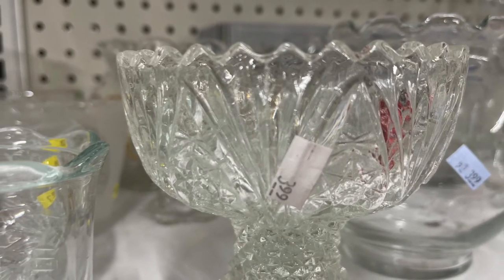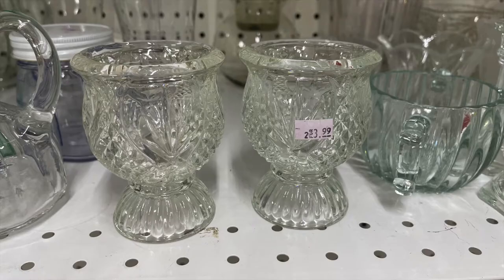In the home goods section, everything pretty much started at $3.99 and went up from there.